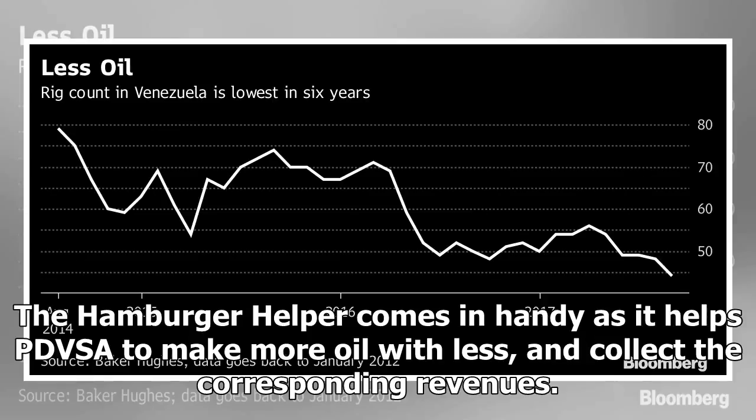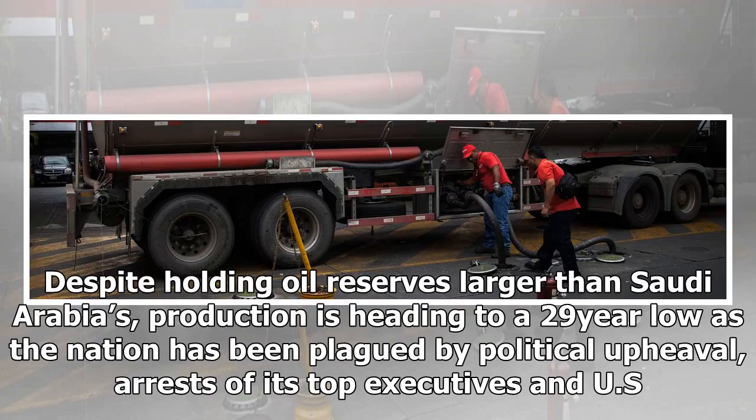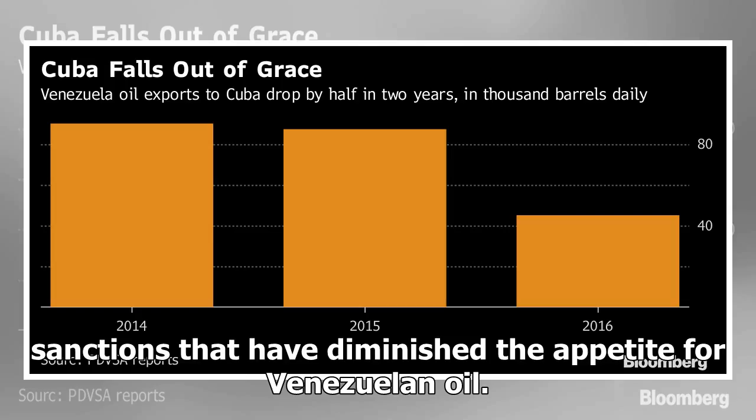The Hamburger Helper comes in handy as it helps PDVSA to make more oil with less and collect the corresponding revenues. Despite holding oil reserves larger than Saudi Arabia's, production is heading to a 29-year low as the nation has been plagued by political upheaval, arrests of its top executives, and U.S. sanctions that have diminished the appetite for Venezuelan oil.